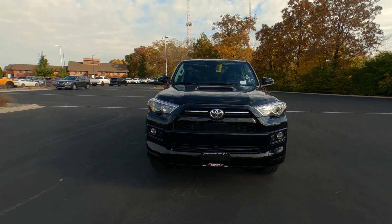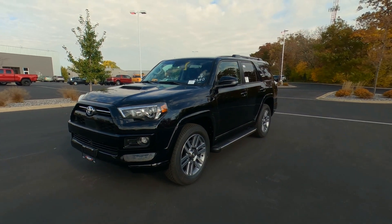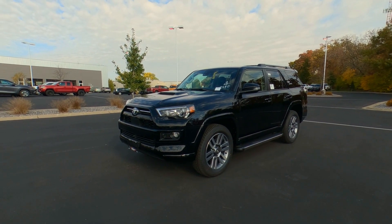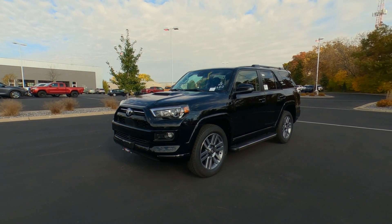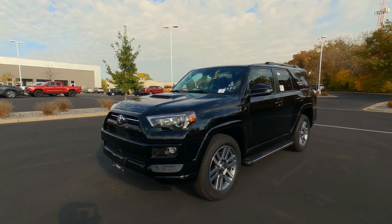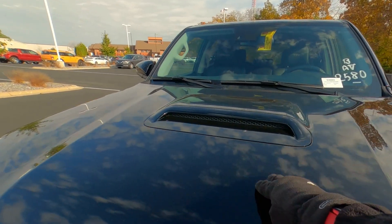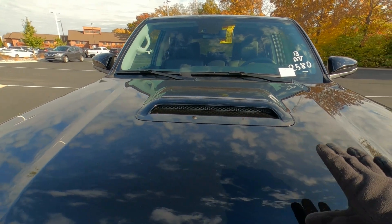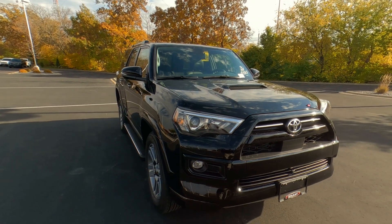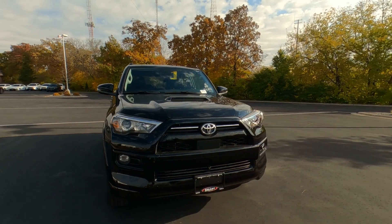The TRD Sport Edition was added to the lineup for 2022 and it's very limited-esque in style. The Limited has more chrome than the TRD Sport, but this has very similar wheels and an overall look and feel of the Limited — just a sportier version. The color on this one is Midnight Black Metallic, which has been around for a number of years but looks really nice on here.